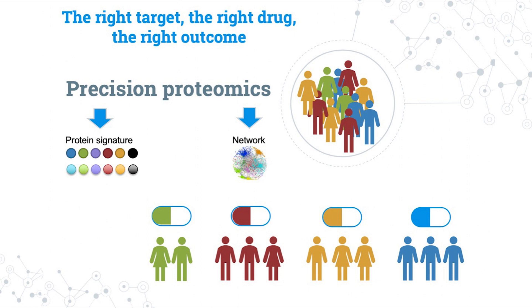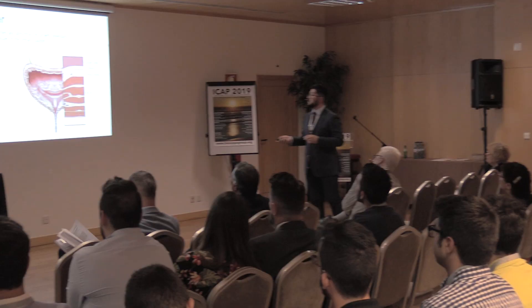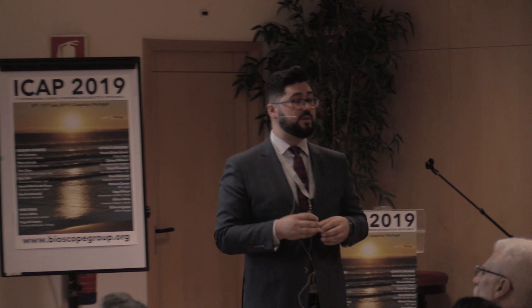The main goal of our research is to identify protein signatures, or ways of interactions of these proteins, and how we can use this to have a personalized approach to treatment — to identify the right target to administer the right drug to have the right outcome. We decided to face these challenges using proteomics, and in this particular case we used label-free quantification to try to identify a panel of biomarkers in bladder cancer.